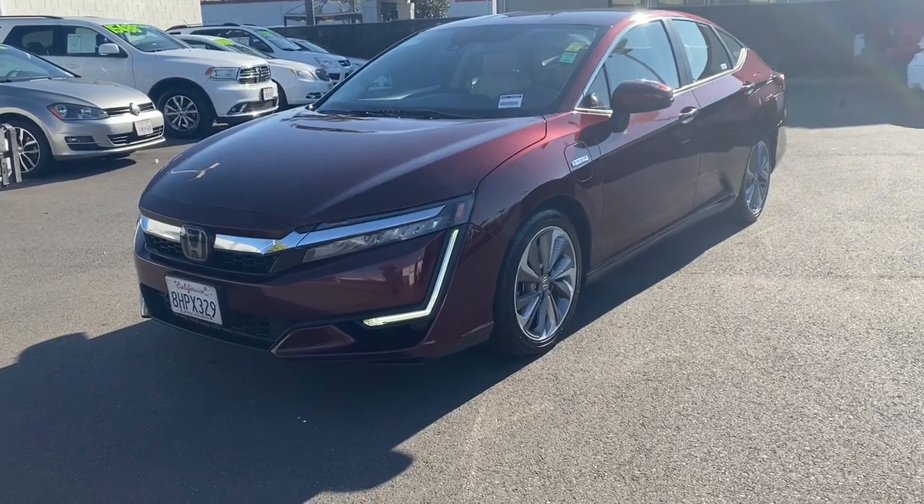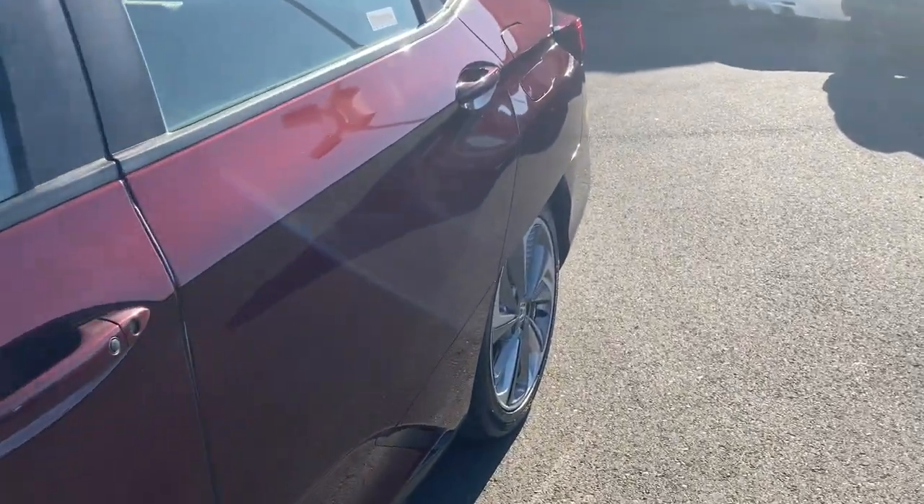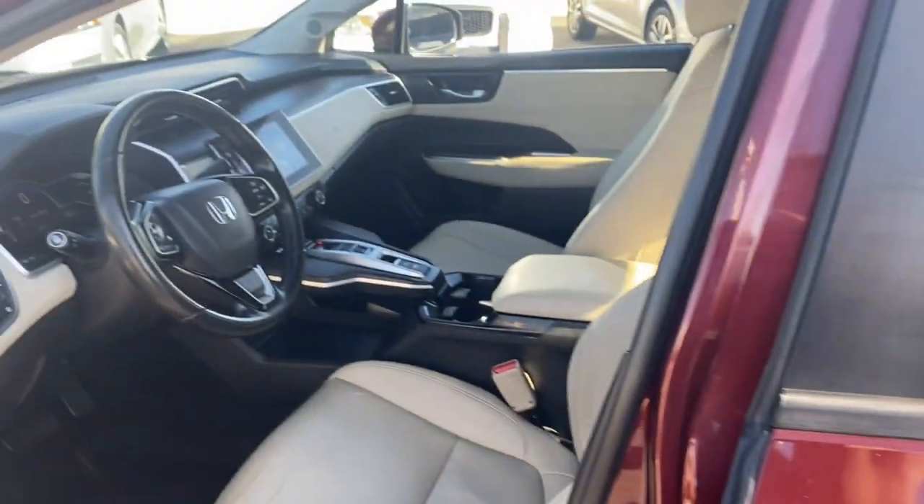Don't miss the opportunity to get state-of-the-art fuel efficiency in this quiet, comfortable sedan. Drive smart in the Honda Clarity Plug-in Hybrid.